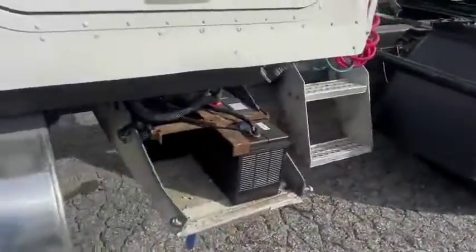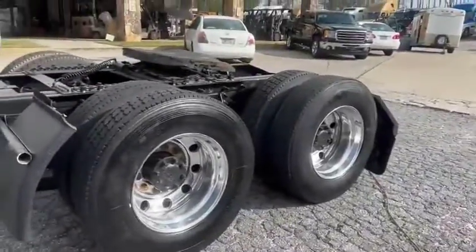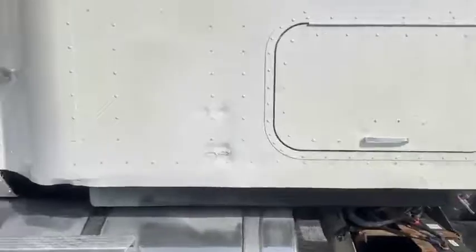Truck's got new batteries. We've got the battery box right there — we'll be putting that on here in a minute. Air slide fifth wheel. That is a 9200.